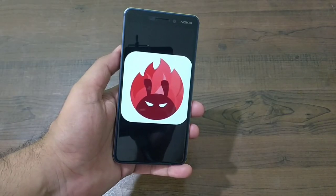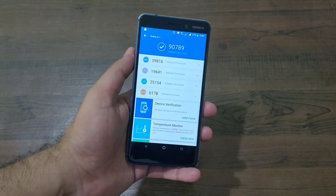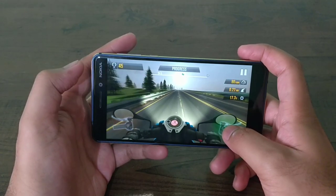On Antutu benchmark, the Nokia 6.1 scored a decent 90,789, which might not let you play graphics-intensive games smoothly, but it should handle most other games.